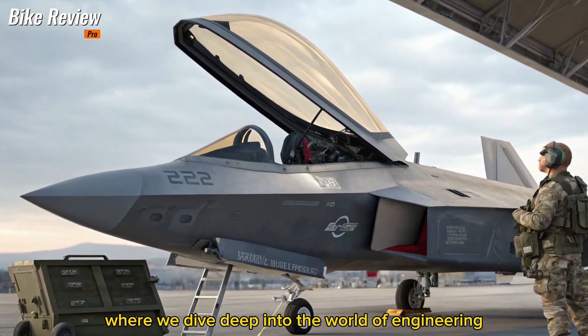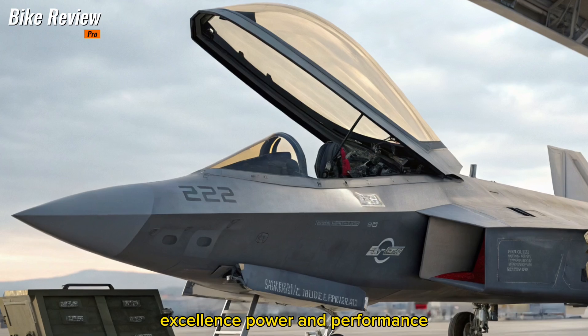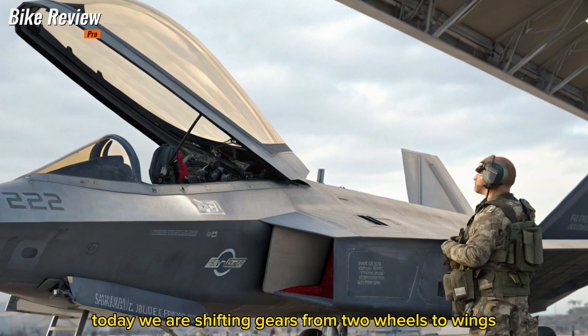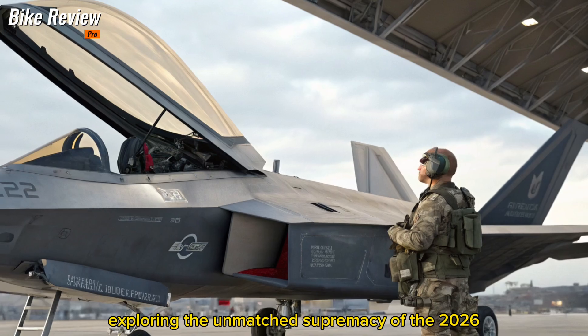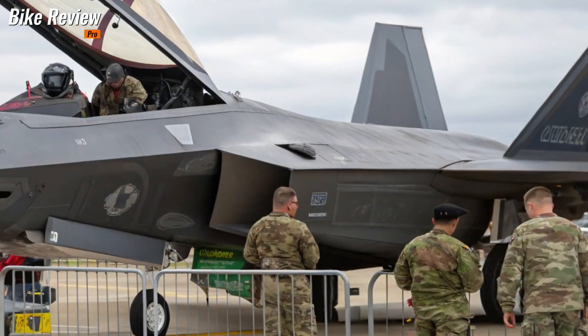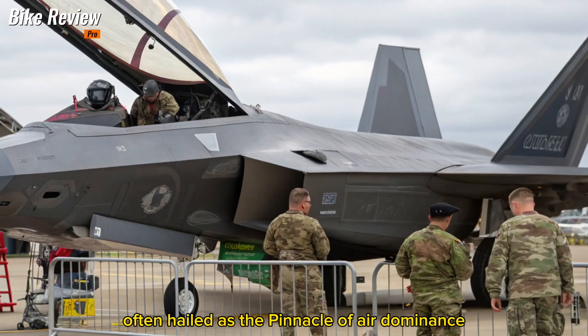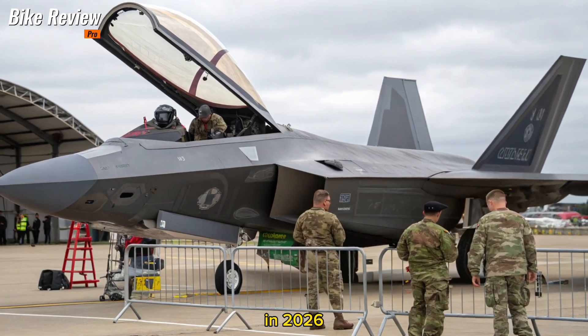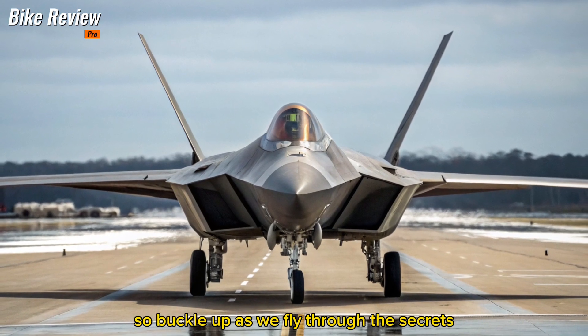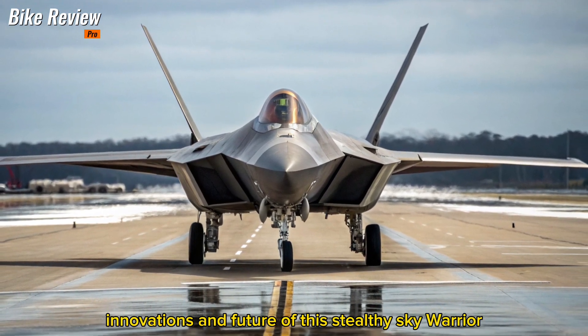Welcome to Bike Review Pro, where we dive deep into the world of engineering excellence, power and performance. Today, we are shifting gears from two wheels to wings, exploring the unmatched supremacy of the 2026 F-22 Raptor. Often hailed as the pinnacle of air dominance, the Raptor has undergone a significant transformation in 2026. Buckle up as we fly through the secrets, innovations and future of this stealthy sky warrior.